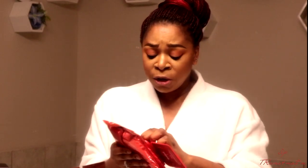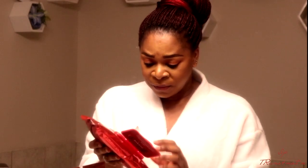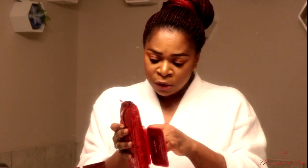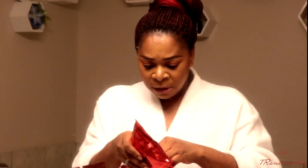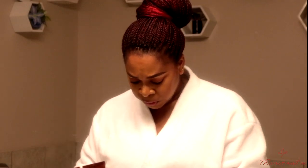Once you open it, you have this protective covering right here. All you need to do is peel it off, and then it has this other pad that you just open up — and you're good to go. Let's see how this works.